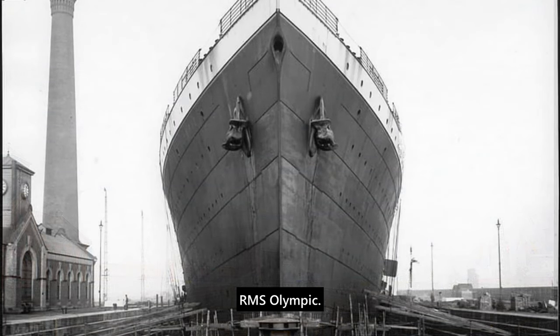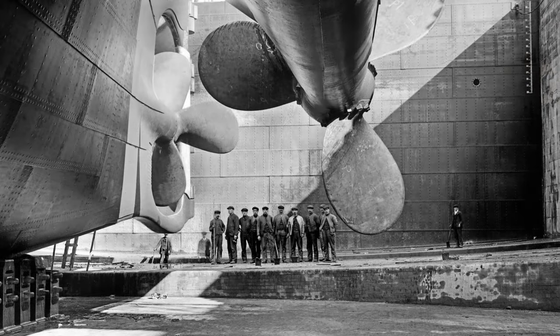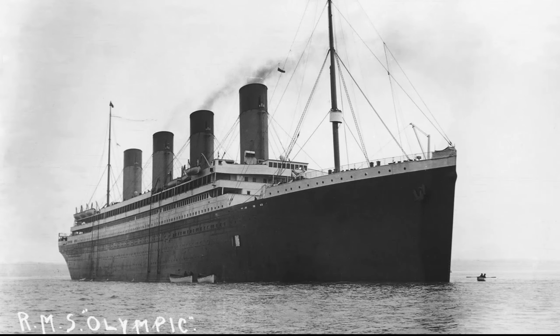Once in the dry dock, Olympic had her propellers fitted, as seen in this now famous image that often gets labelled as Titanic - it's not. In fact, many of the images you see of Titanic are actually of Olympic, as she was photographed more thoroughly than her sister. It boils down to the fact that photographers were less enthusiastic by the time Titanic came along.